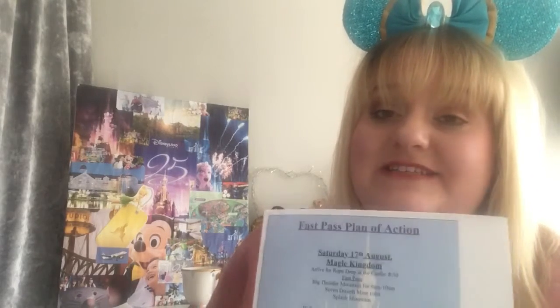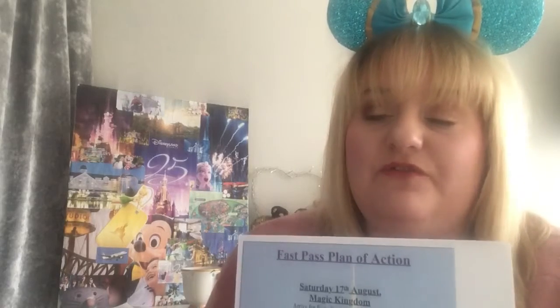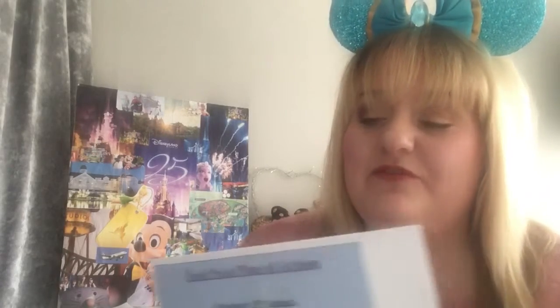FastPasses are available at all four parks: Magic Kingdom, Hollywood Studios, Epcot, and Animal Kingdom. For our first day at Magic Kingdom — Magic Kingdom does not have a tiering system. It is the only park for FastPasses that doesn't have a tiering system, which means you can go online and try to secure three FastPasses for any of the rides you want.